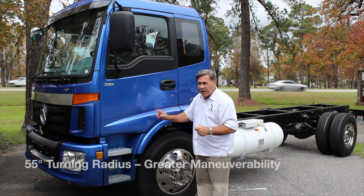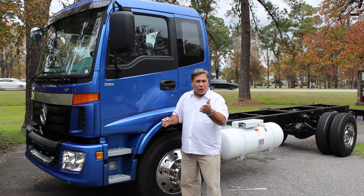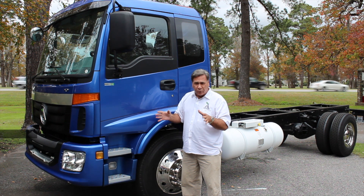The turning radius — 55 degree turning radius — so it can get in and out of tight spaces, especially in urban environments or inner city roadways.